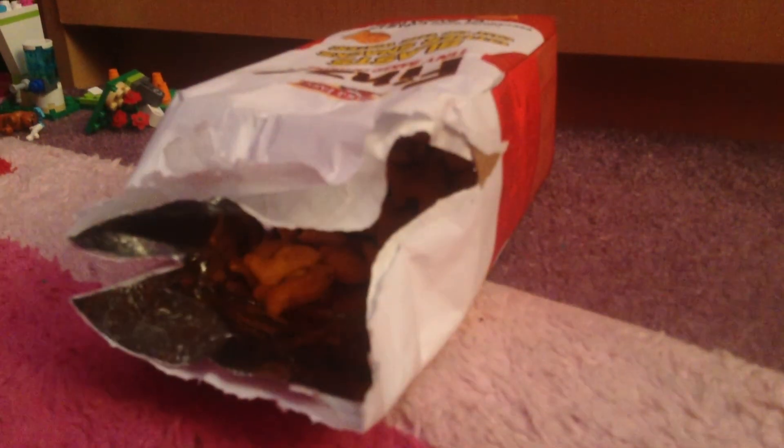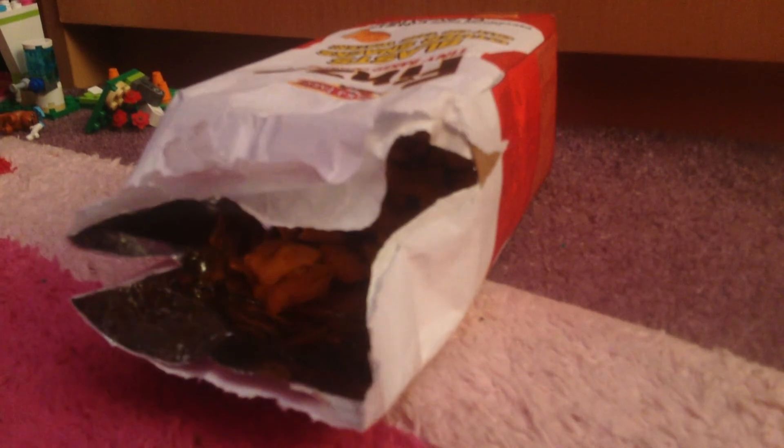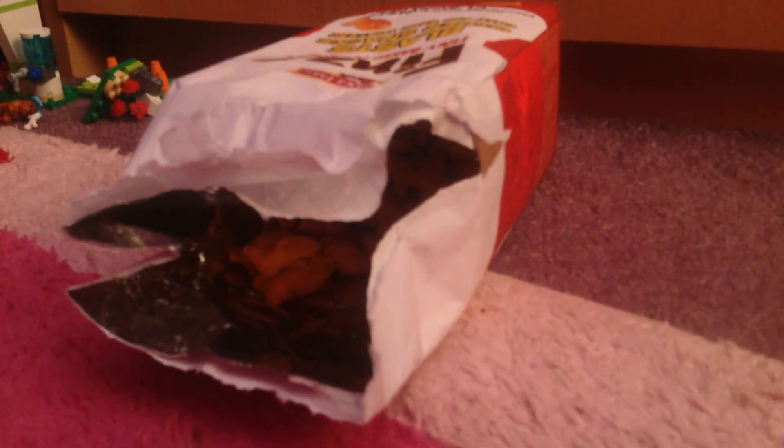We're just gonna eat these. We were really shocked — these are actually really, really nice. I was like, it's Goldfish! And you were like, oh no, it's Fins.